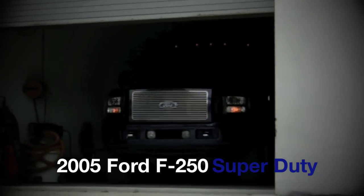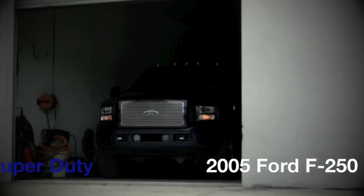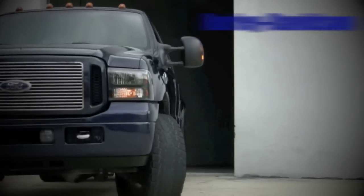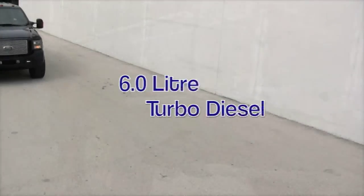When you need a truck you want something tough, but what's wrong with having a workhorse with some style? Introducing this 2005 Ford Super Duty F-250 Harley Davidson Edition.